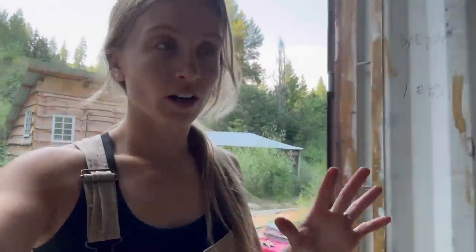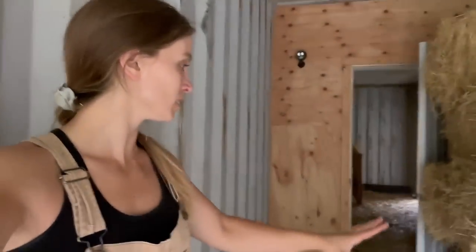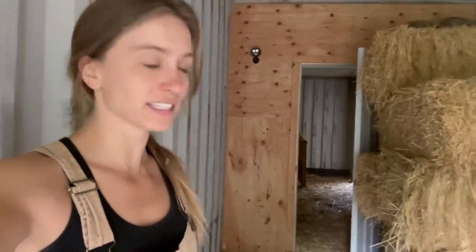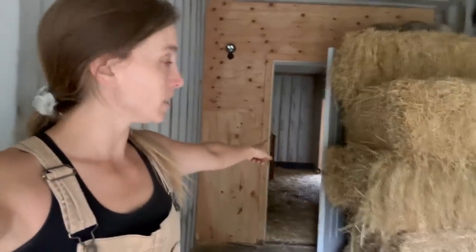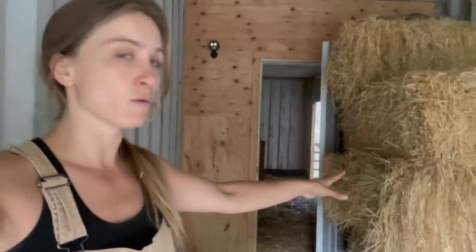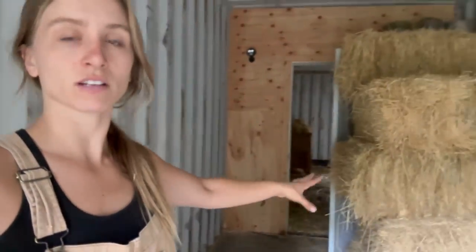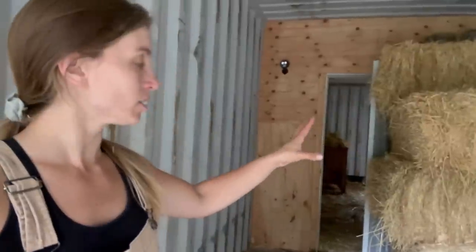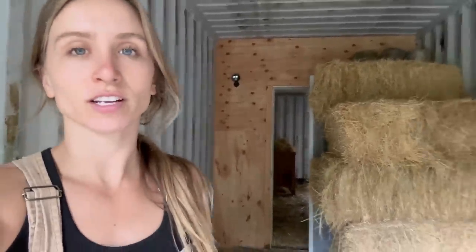We got the barn all cleaned out, looking good. The next move is to restack this little pile — less than 10 bales — so that this door can still open, spread across the entire barn rather than on one side. We'll restack this real quick, get a feel for how we're going to stack it, and then let's start getting that trailer unloaded.